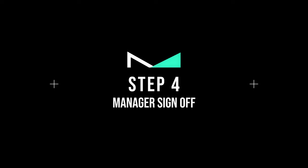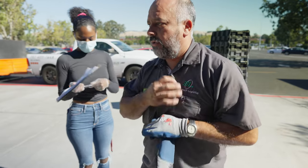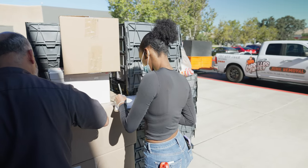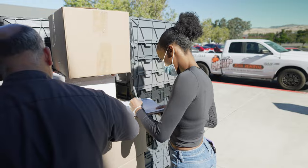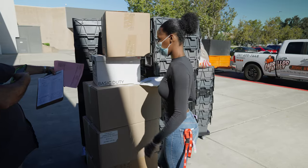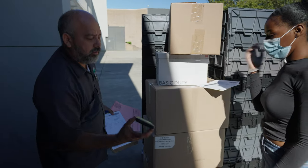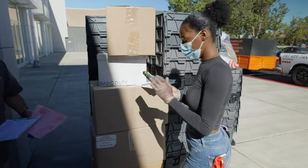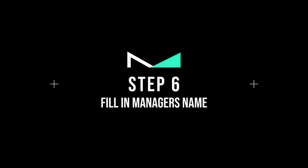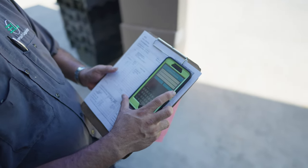Step number four: manager sign-off. Hand the paperwork to the manager for sign-off. Step number five: take a picture of the paperwork and have the manager sign in the app. Take a picture of the completed paperwork, save the pic, then have the manager sign the app digitally. Step number six: fill in the manager's name — type the first and last name of the manager.